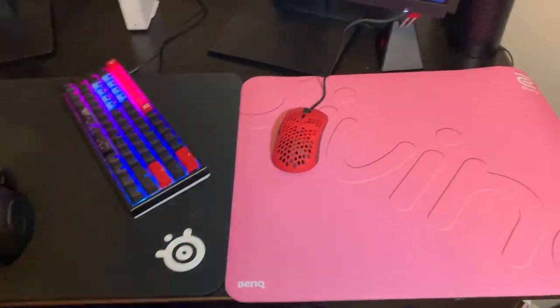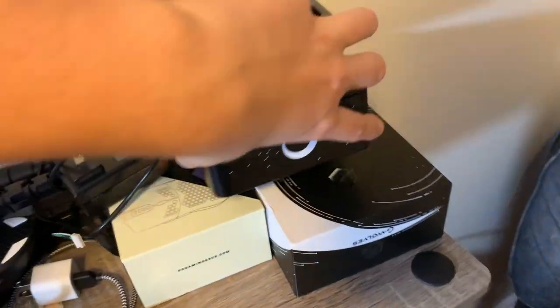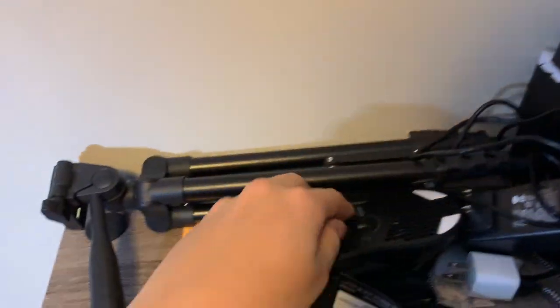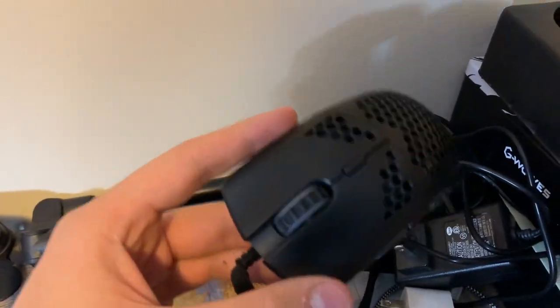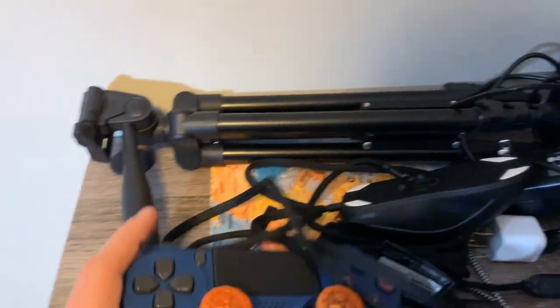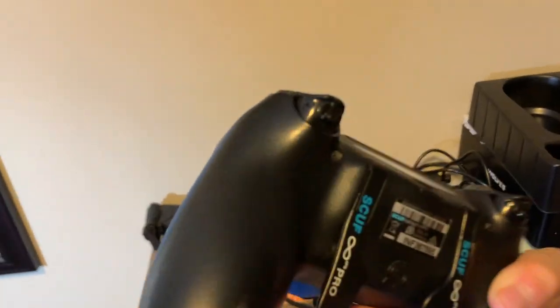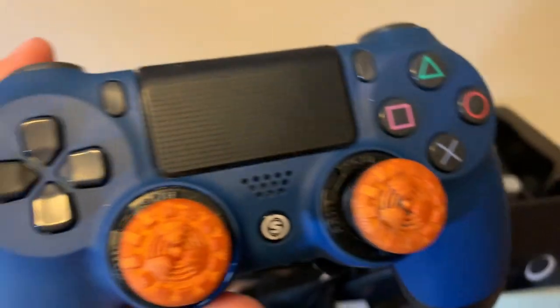Now for the mouse — this is the G-Wolf Haiti, it came in this super sick collector's tin, a metal tin. I used to use the Model O but it broke and I'm currently looking to get a refund — I emailed them about five days ago and they still haven't answered. Most of you guys know I used to play on controller; this is my old SCUF Infinity Pro with two Control Freaks on it.